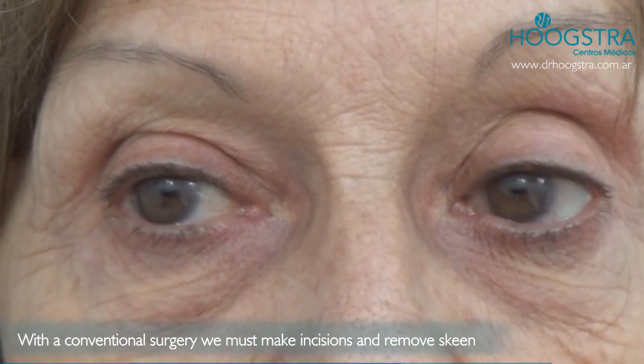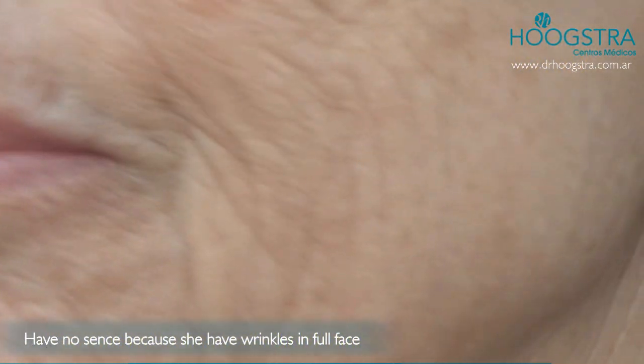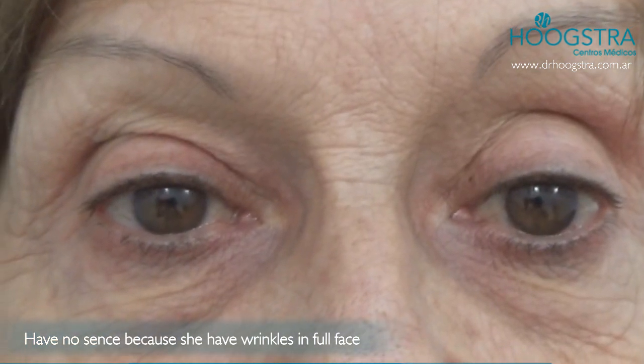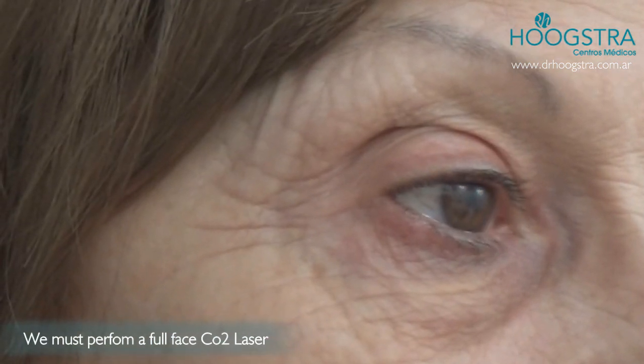If we perform conventional eyelid surgery on this patient, we would need to make an incision and remove a strip of skin here. This makes no sense because the full face is full of wrinkles — we cannot improve the full area of the eyelid simply by removing a strip of skin.